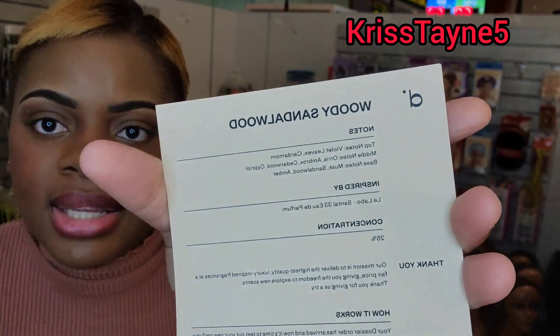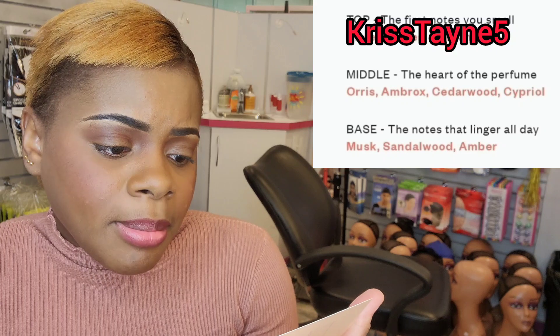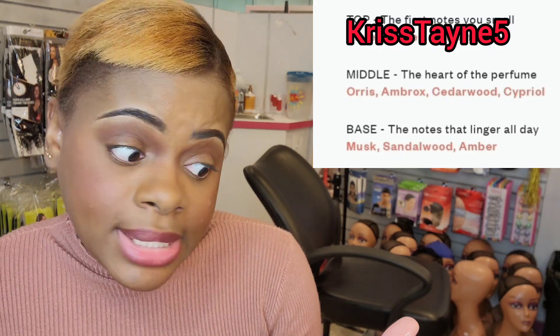The final one we have here is the woody sandalwood. The notes include violet leaves, cardamom, and some others I can't quite pronounce — I'll insert a photo on screen. This one is also inspired by Le Labo, but this time it is the Santal 33 eau de parfum. Let's see what this one is giving.